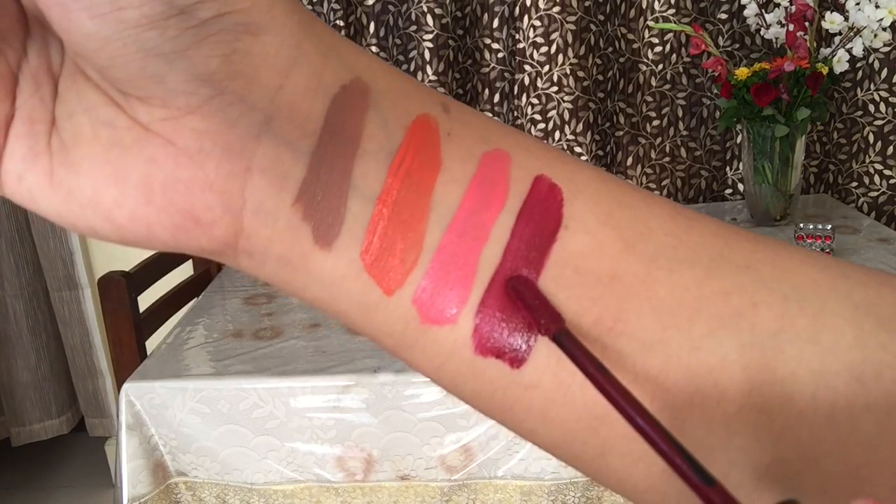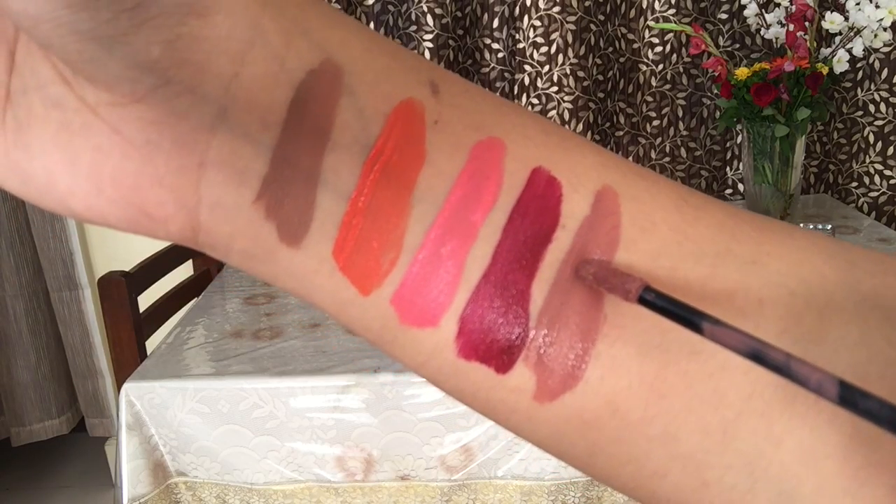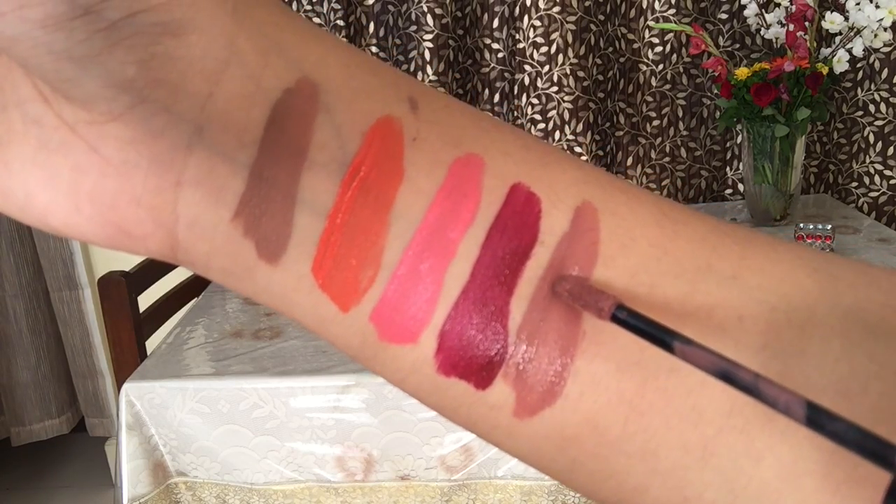I also got my hands on this shade — a brown moody kind of shade which is perfect for Indian skin tones and acts as a nude for them. The name of the shade is Soft Spoken.